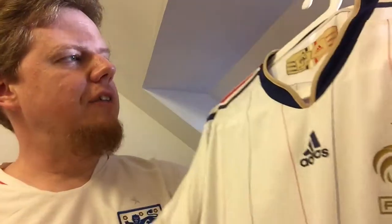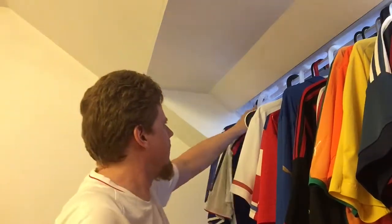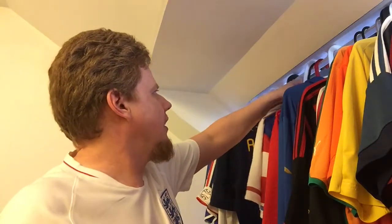Those are the Adidas differences between replica and player version. If you ask me what I prefer — surprisingly the replica, not because the material is worse on the player version, but because I like the stitching. I really like that the badge is stitched on actual fabric rather than plastic. Of course, if I was playing, the player version is a no-brainer.